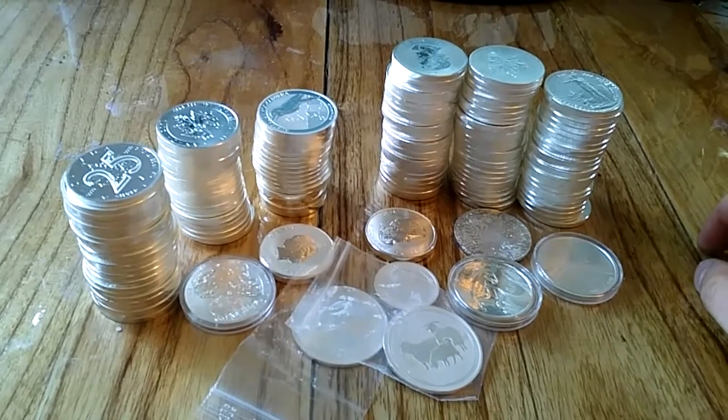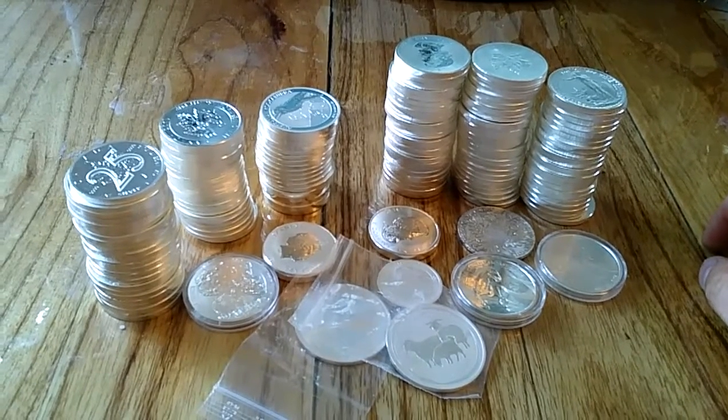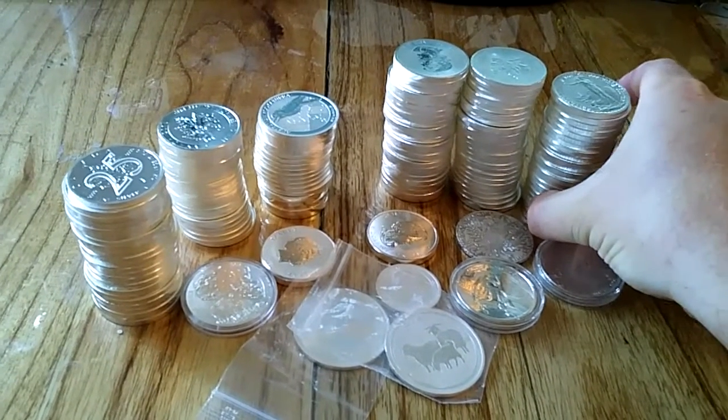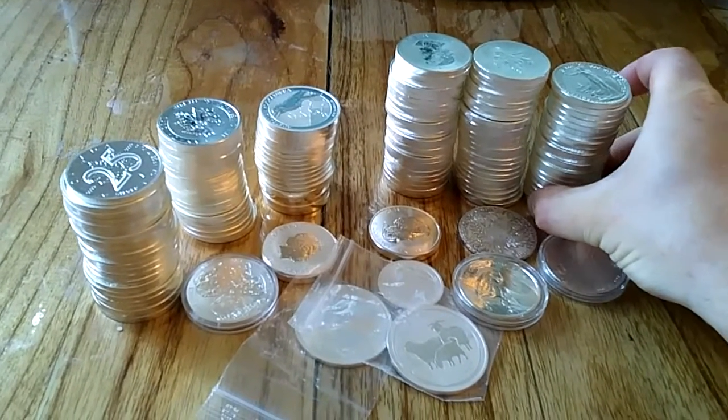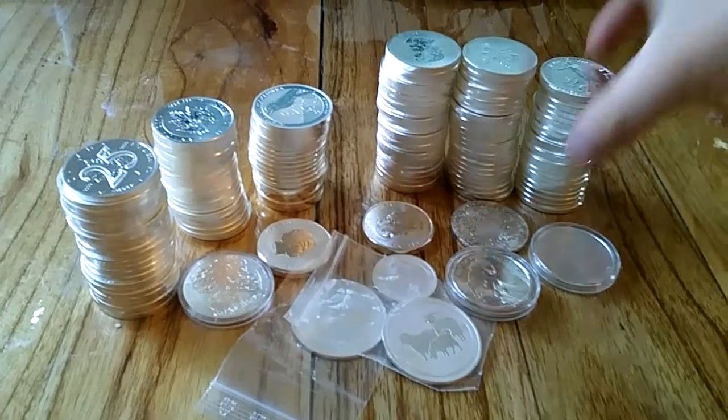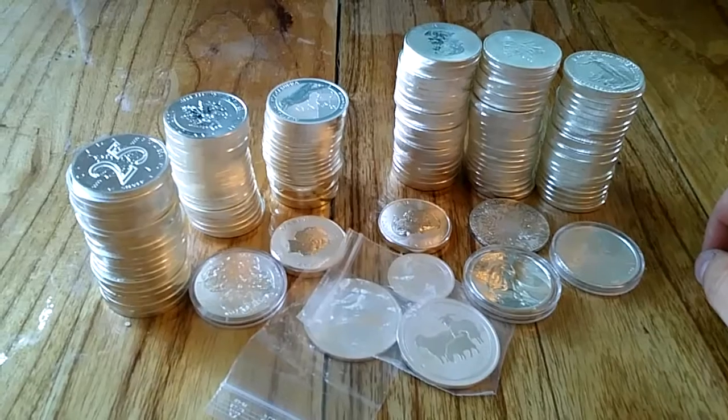This is the entirety of my silver stack at the moment. It's grown since I first started buying silver — I bought a couple of stacks of these when I first started buying.